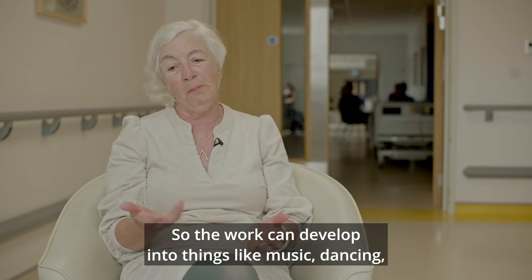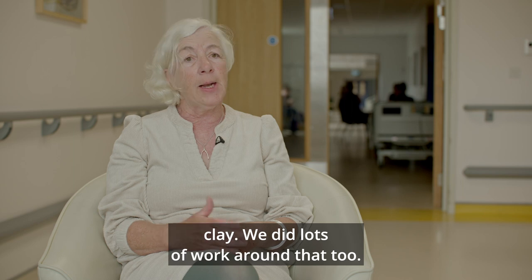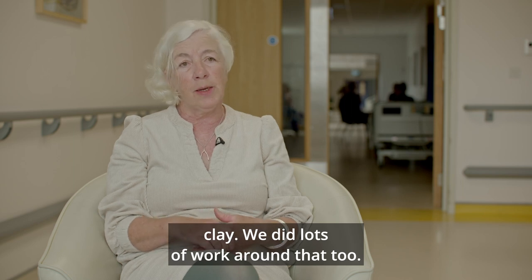It's important to be flexible. There's lots of laughter in the room. The work can develop into things like music, dancing, singing, but also painting, printing, and clay — we did lots of work around that too.